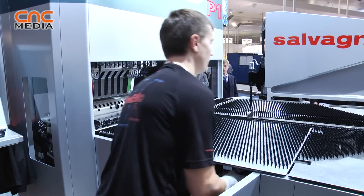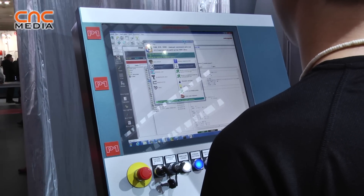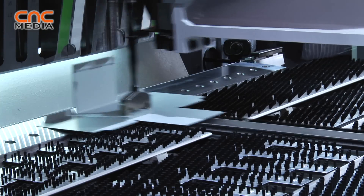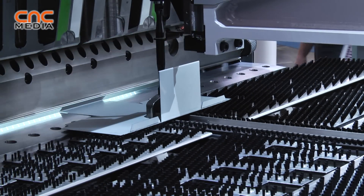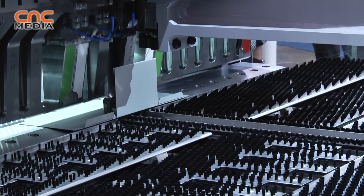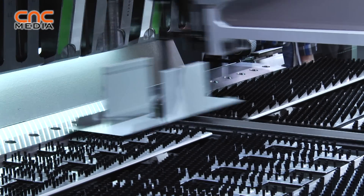That means, on this machine, you can bend and realize panels that were not feasible before, or that were very hardly feasible on both panel benders and on press brakes. And this is the first principal aspect because, first of all, you need to have a tool that is able to do what you want to do.